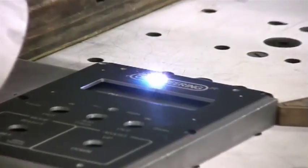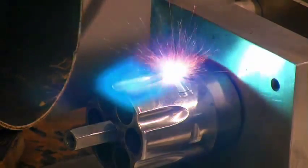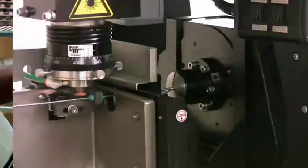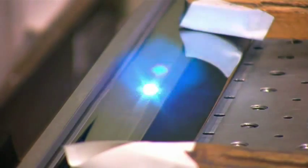Our computer driven laser marking and engraving processes result in high efficiency and superior quality. From 10 to 10,000 pieces, our precision equipment and quality control systems ensure that every component we work on will meet or exceed specifications.